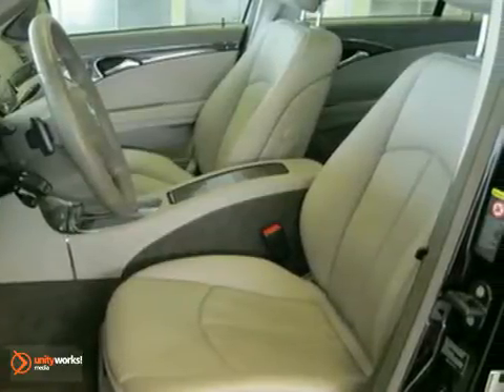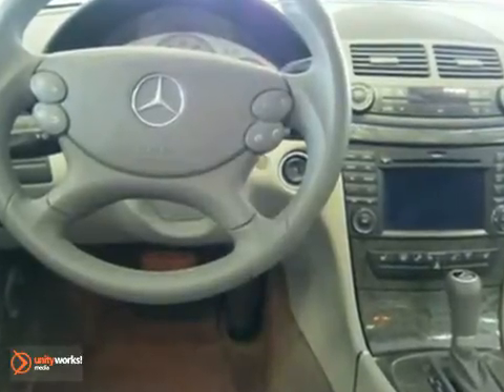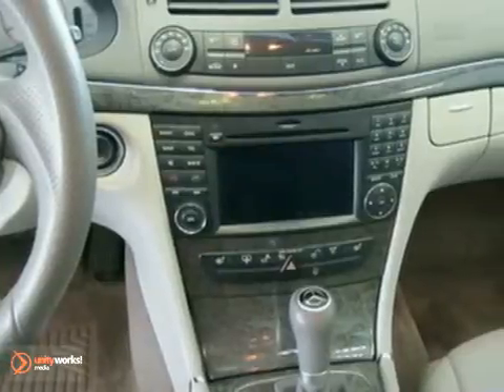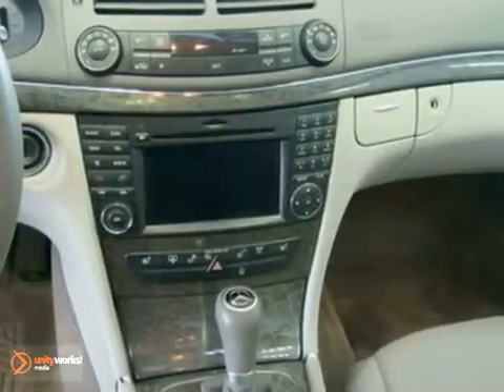Glass sunroof, heated washer system, heated front seats, command with navigation and voice control, power rear window sunshade, garage door opener, auto dimming mirrors, paint protection, anti-theft alarm system, dual-zone climate control, and more.